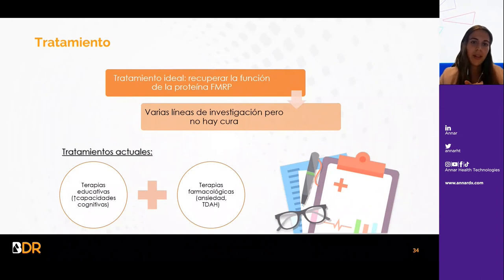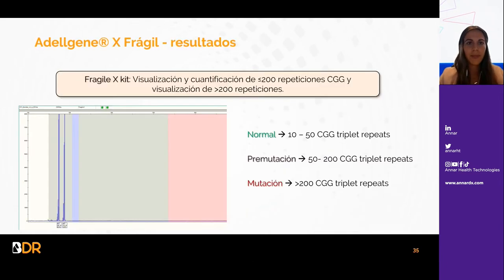En cuanto al tratamiento, el ideal sería recuperar la función de la proteína FMR1 y hay varias líneas de investigación, pero no hay ninguna cura. Las terapias se basan en terapias educativas para aumentar las capacidades cognitivas y en farmacológicas para tratar la ansiedad y el TDAH. A continuación voy a mostrar unos resultados que se obtienen con nuestro kit de X frágil, extrapolables a las demás enfermedades.